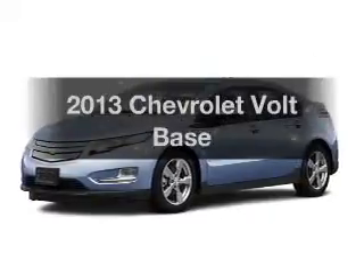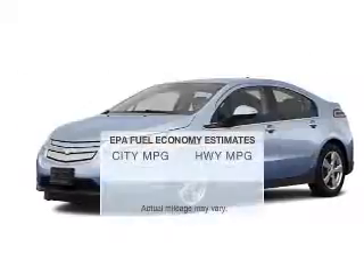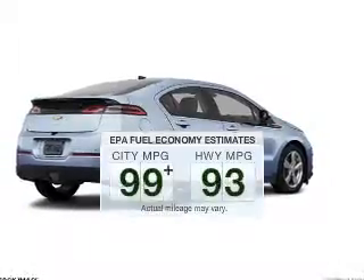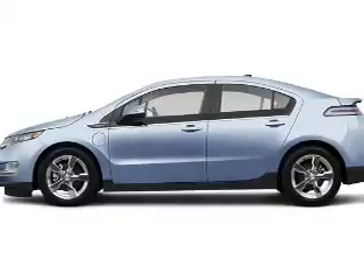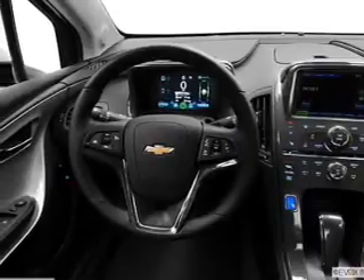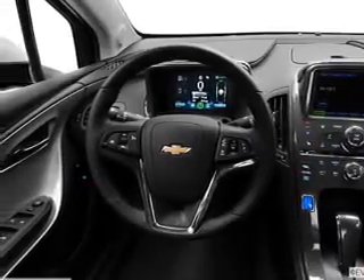Travel the roads in style and comfort in this great vehicle. Save your money — make less trips to the gas station to fill your gas tank when driving this fuel-efficient vehicle. The powertrain includes front-wheel drive with a reliable engine that responds smoothly to its automatic transmission. The anti-lock braking system will help deliver you safely to your destination.